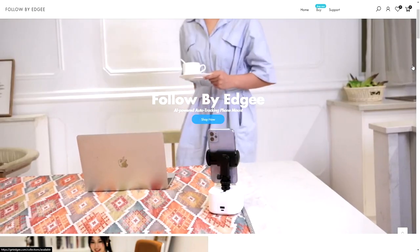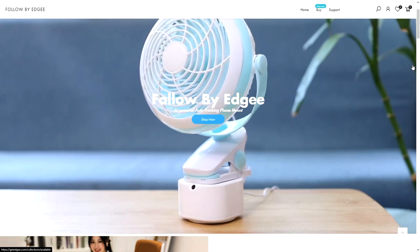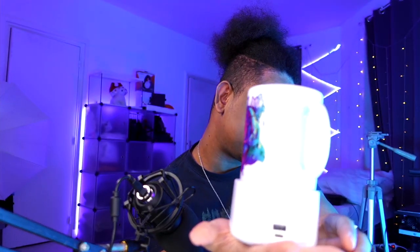It works without your phone - it works with anything. On their website they even show someone put a fan on it. Let me turn it on - wait for it to detect my face - okay. Move my head around and as you can see it's following me. This is one of the major game changers: it does not require your phone, so you don't worry about an app and can use it with whatever.